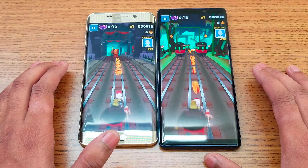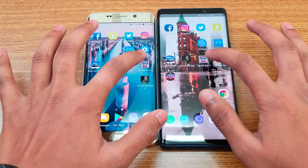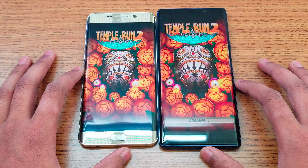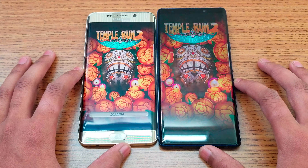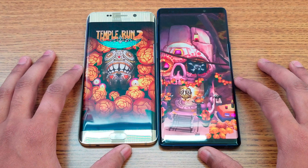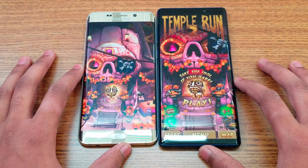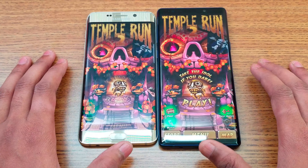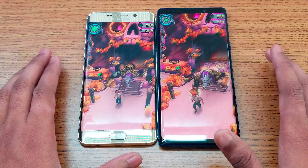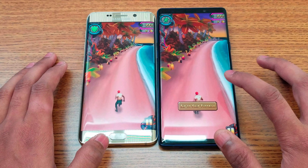Instagram — Note 9 again. Facebook — pretty much the same time. Subway Surfer — you can see some color difference between the displays, but they are really close. Note 9 is faster, and playing the game you can see the display color difference between them. Temple Run 2 — again some color difference on this game as well.